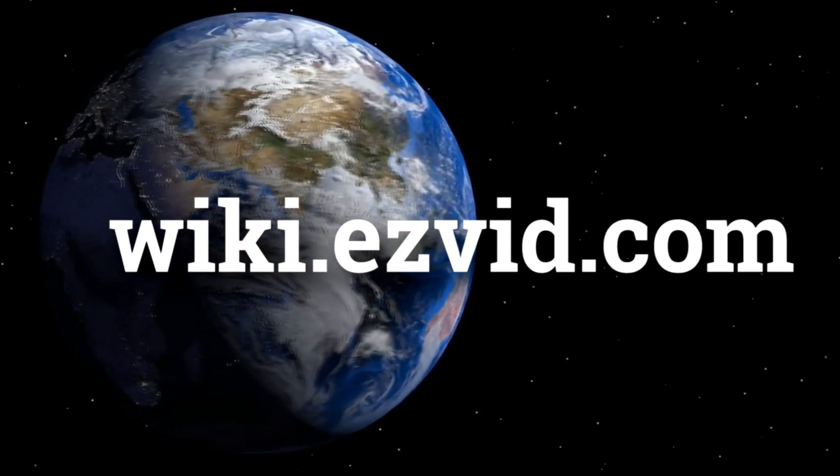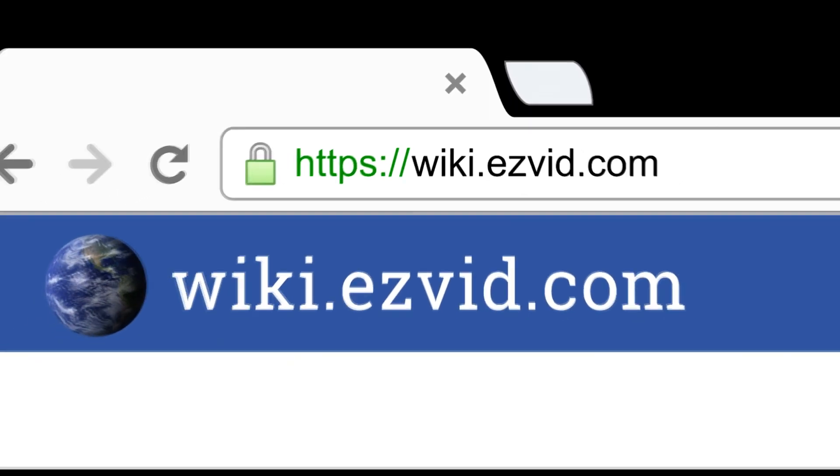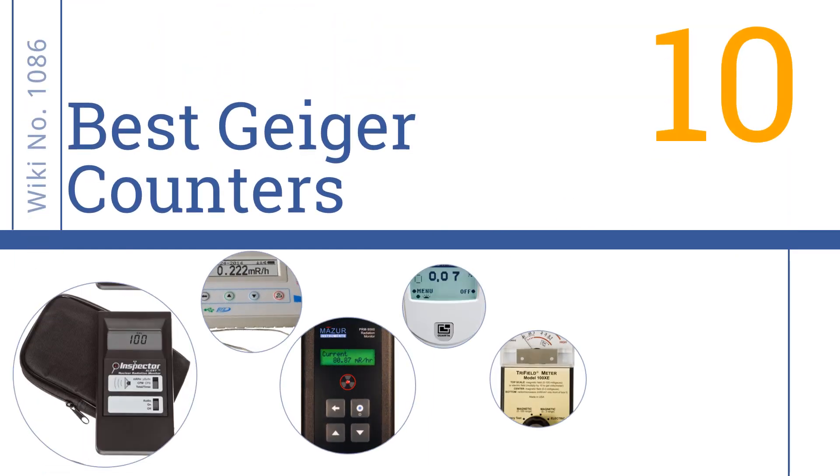Wiki.easyvid.com — search 'easy vid wiki' before you decide. Easy Vid presents the 10 best Geiger counters. Let's get started with the list.